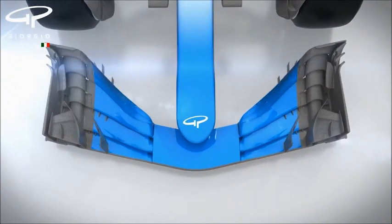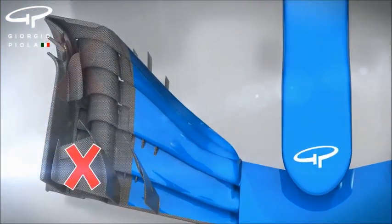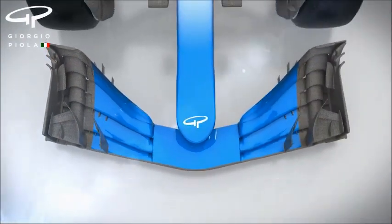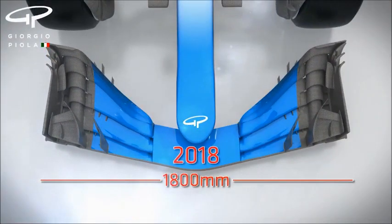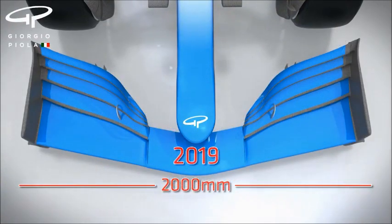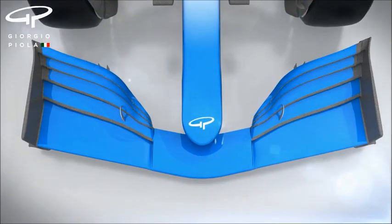Looking at the front wing, the complex endplates that currently outwash the airflow around the front tyres are banned. The front wing's width, meanwhile, is increased by 200mm to make its performance more robust when a driver is in the wake of another car's dirty air. Moving the wing forward by 25mm should also help the consistency of its performance.